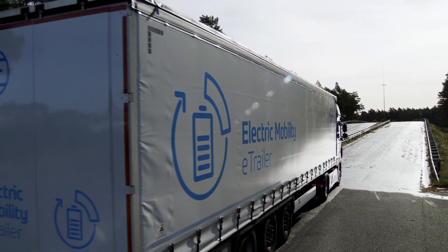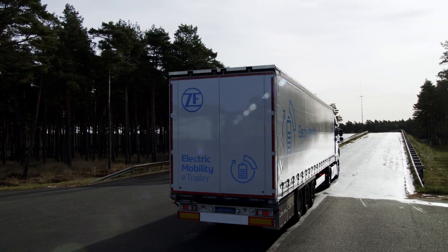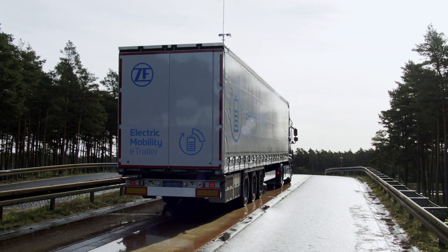With traction functionality, we add additional value to the customer. eTrailer enables all-wheel drive behavior for the vehicle, which is extremely useful at slippery grounds.